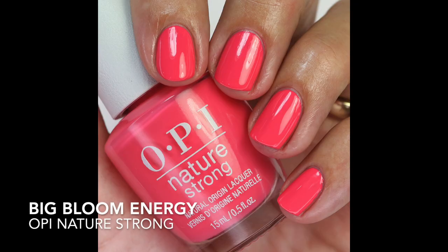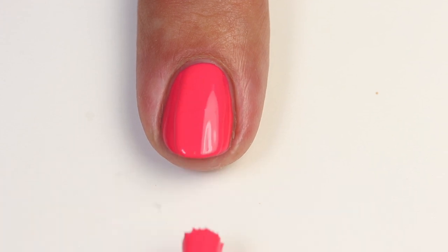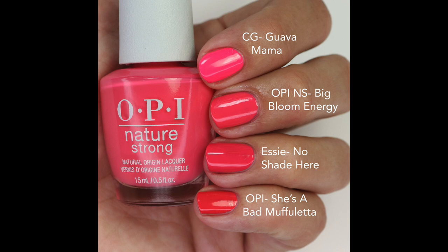Then we have Big Bloom Energy — a really beautiful bright pink polish shade that's very coral-leaning, which sets it apart. It's not neon, but it's bright, and it definitely leans more coral without being as coral as some others. It's going to build up in two coats. I compared it to Guava Mama — definitely neon and more pink; No Shade Here is close but a little darker and more red; and OPI She's a Bad Muffaletta is more of a red-coral.